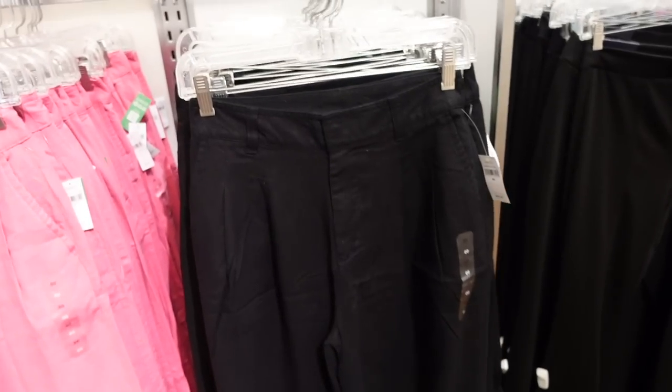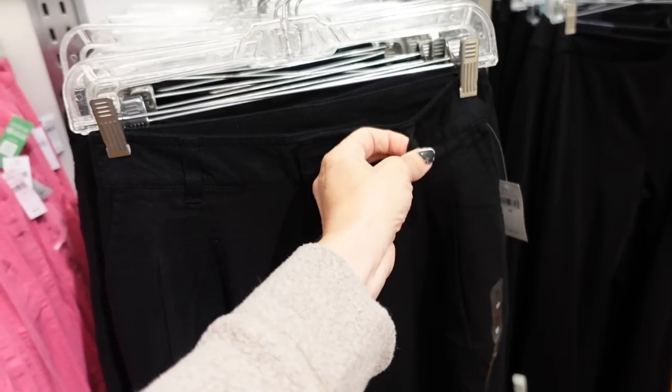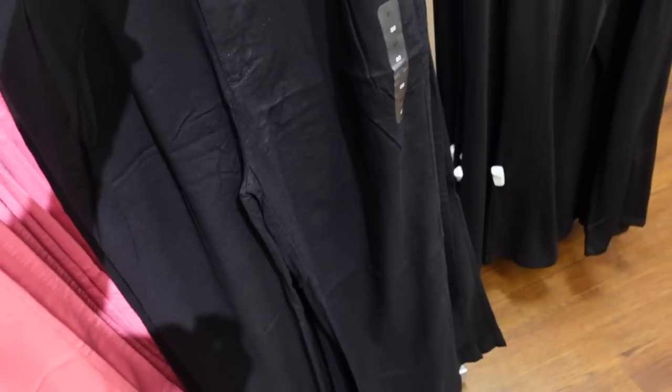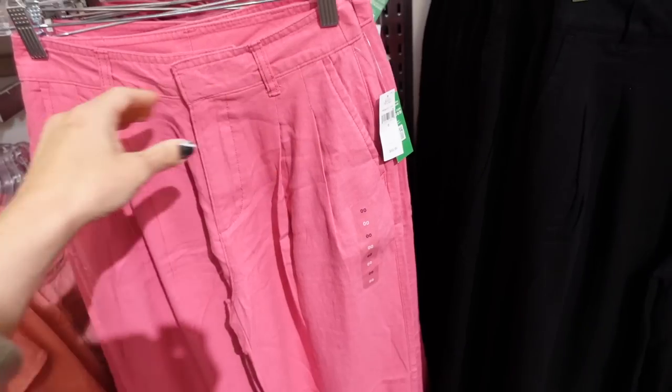I'm seeing all these high-waisted linen pants. They have that pleated detailing on the front, belt loops, a side pocket — it's a little fitted through the top and then gets nice and flowy and wide toward the bottom, trouser style pockets in the back. Comes in black and also pink. They're regularly $69.99.